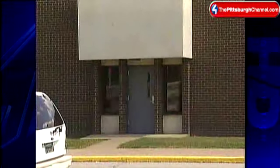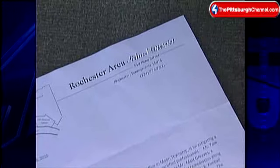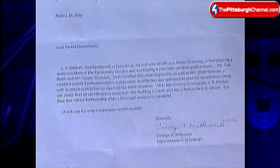The school district president assures it wasn't black mold. Letters went out to parents of elementary school children alerting them to the problem.